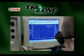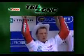TriZone incorporates all the most advanced properties of Castrol oil science and engineering. TriZone can call on Castrol's unique heritage and experience built up over a century of motorcycling, harnessing Castrol's unparalleled know-how in motorcycle engine oil technology.